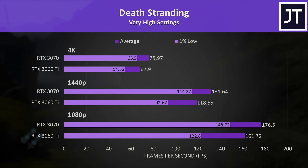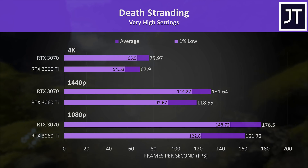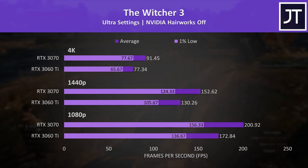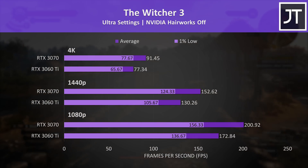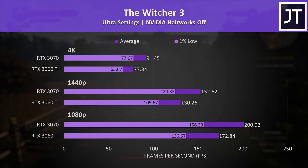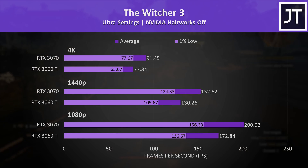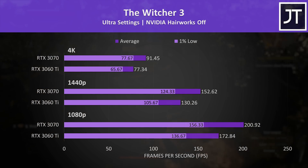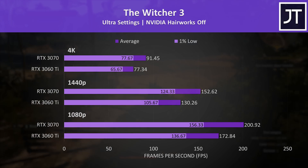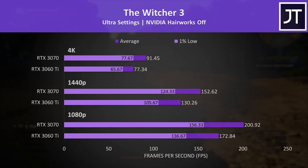At 1440p the 1% low from the 3070 was 23% higher than the 3060 Ti, meanwhile the difference in average FPS was lower at 11%. The Witcher 3 had the largest difference between these two graphics cards at 1080p and 1440p, with the 3070 16% and 17% ahead respectively. At 4K there was a slightly larger 18% difference, making this the second largest improvement on the 3070 out of the 13 games.